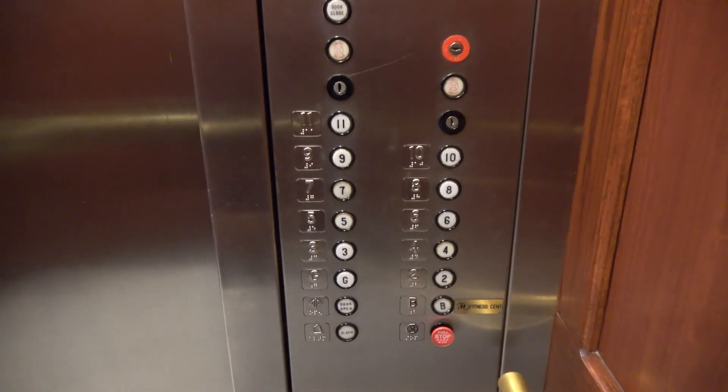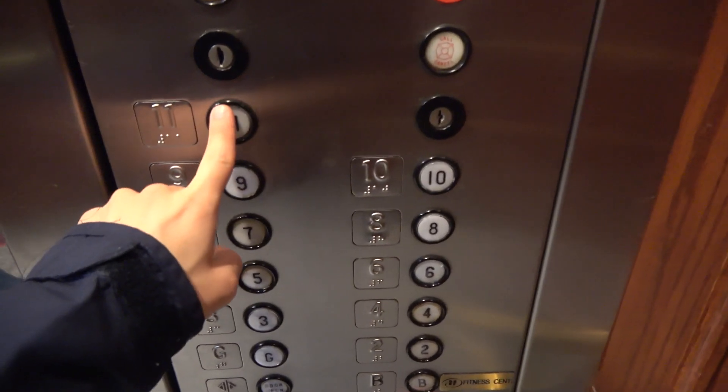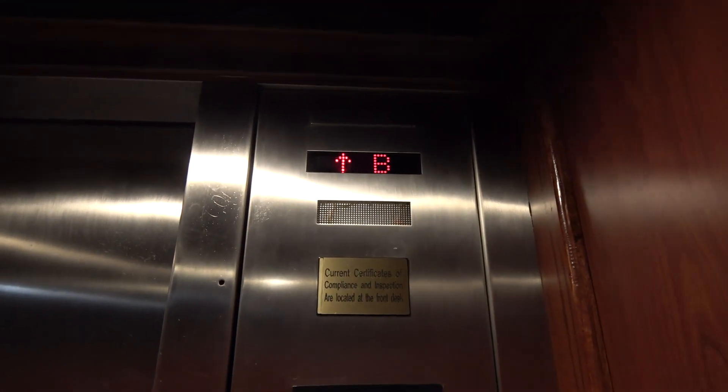Right here at the basement. Whoa, that stopped so hard — that was incredible. All right, let's take this thing for another ride if it doesn't stop at ground. Oh, we're stopping at ground. Okay, we're going to get off here. I will do a morning take tomorrow since this thing is way too busy.